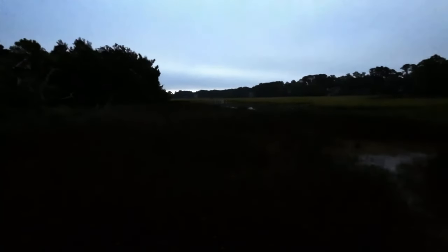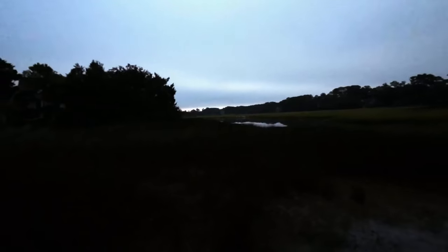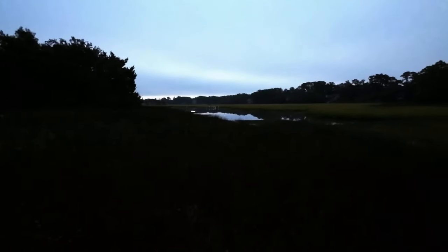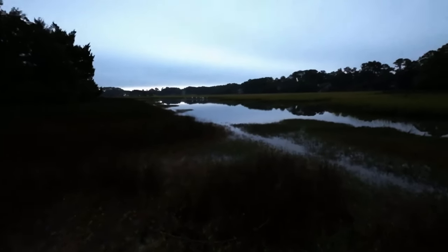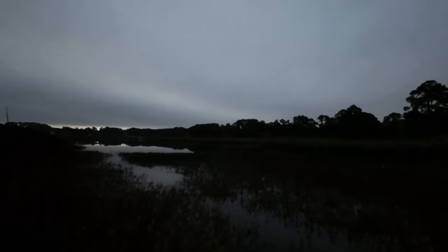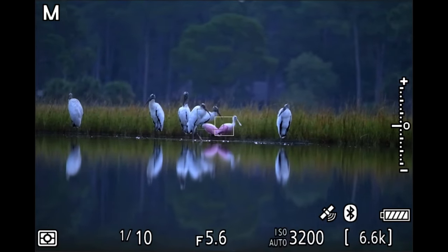We got into the marsh really early — it was pretty dark and there were immediately a bunch of wood storks and two spoonbills far out in the marsh. This is the private marsh in Hilton Head that Emily has access to, so both of us were in there this particular morning. My goal at this point was to work up to the edge of the water, because if I got low there was too much stuff in the way and I wouldn't be able to get full reflections. Whenever I'm shooting a marsh situation, getting low for reflections is the goal.